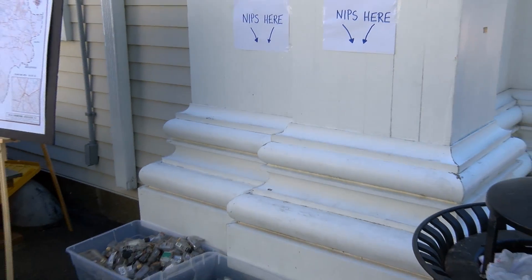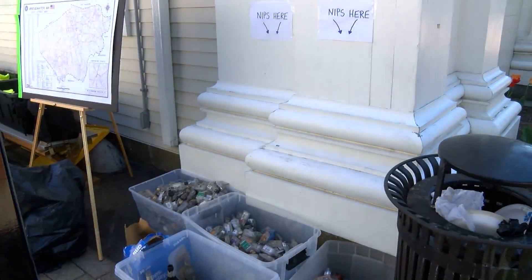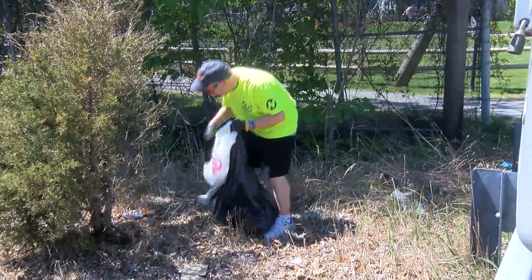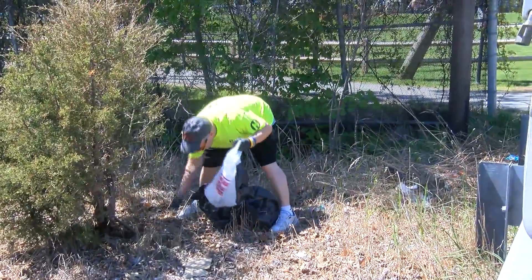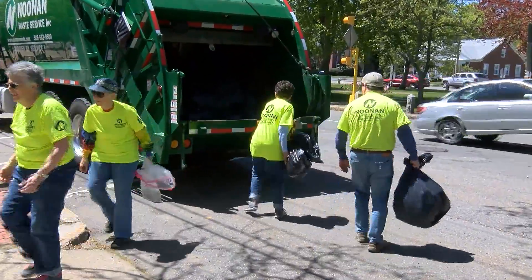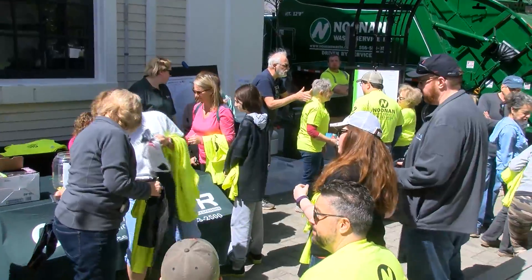Residents in town came together to pick up their community. This is the second annual town pickup day, which also serves as a chance to show how many nip bottles are sold and eventually thrown on the side of Bridgewater roads. Four buckets were set up for residents to fill up with nips. There's also a local effort to put a five-cent deposit on the small 50 milliliter liquor bottles. Noon and waste service took the numerous bags of trash and the day ended with a luncheon and a performance by the Chillers.